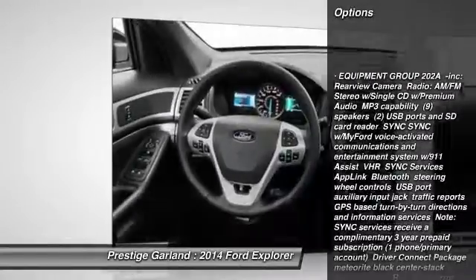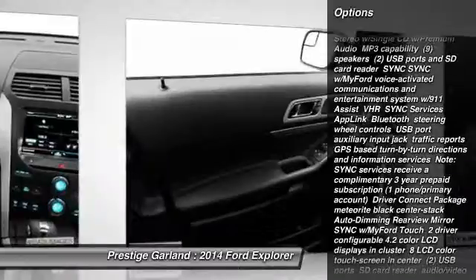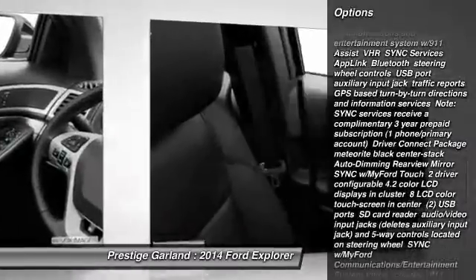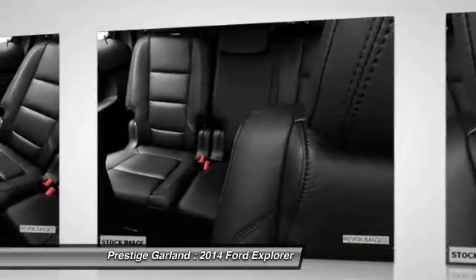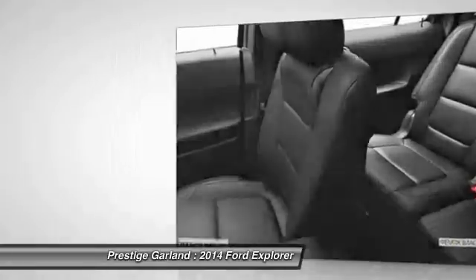Anti-lock braking system, traction control, stability control, power passenger seat, steering wheel audio controls, power liftgate, air conditioning, adjustable steering wheel, power steering, cruise control.